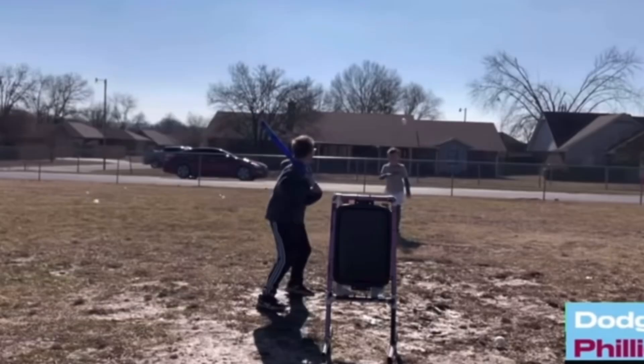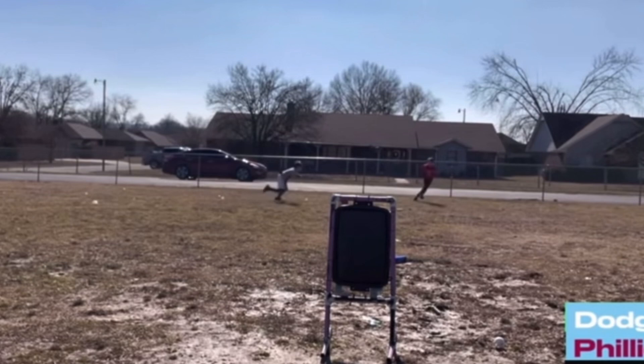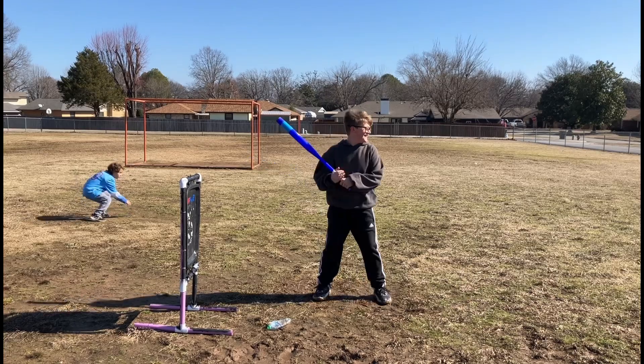Here we go, top 3. Sawyer lobs it to Collin. Collin pops that up. Sawyer makes a Willie Mays-like catch, and then Camden goes, and he gets the double play.